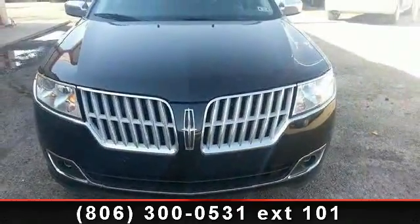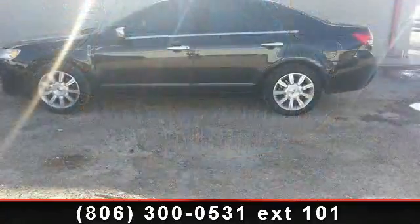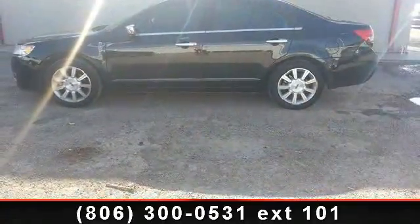Step into the 2012 Lincoln MKZ. Don't miss this great deal on a luxury vehicle. This vehicle comes with a reliable six-cylinder engine, connected to a smooth shifting automatic transmission.